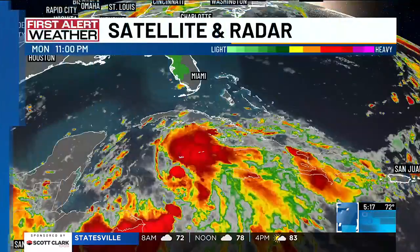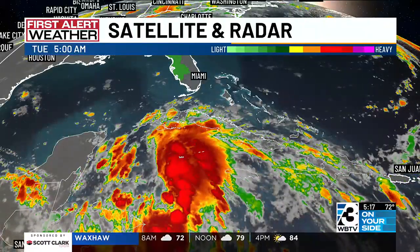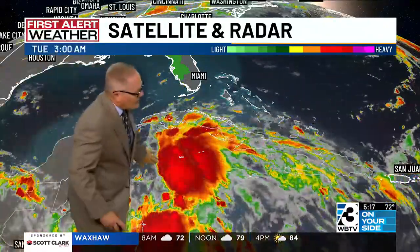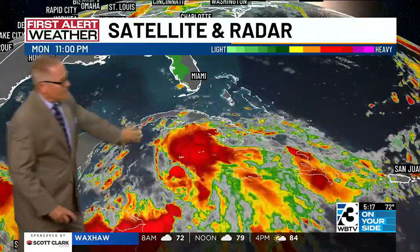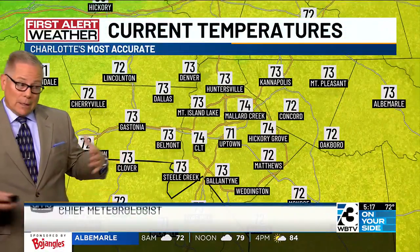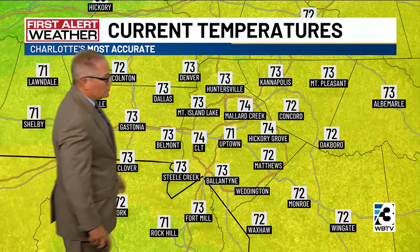we're going to start off with where we are in the tropics. You can see what's happening down there. This is not very organized at the moment. It looks impressive, but it's not. The low is actually right here with all the convection to the east. But as it gets up into the Gulf of Mexico, I fear there's going to be rapid intensification over the next 48 hours. This is going to be a big problem for Florida and much of the southeast over time.